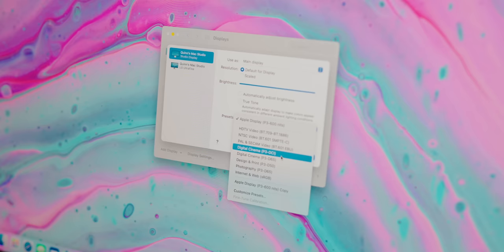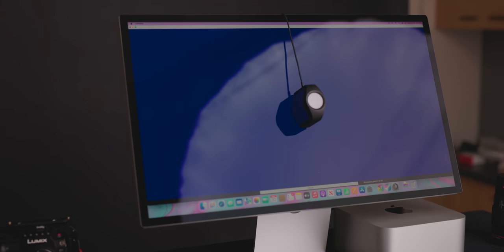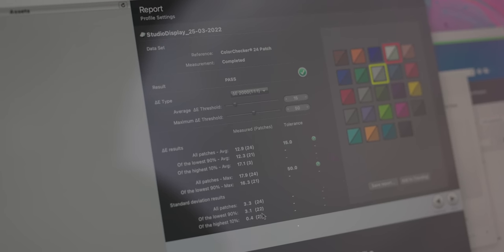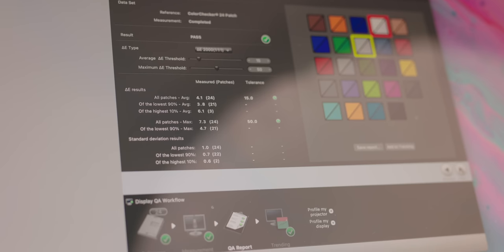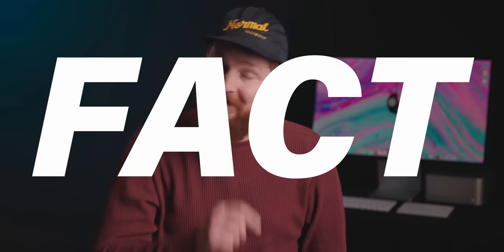Fact: like the Pro Display XDR before it, there are a number of handy factory calibration profiles on the Apple display, and they're very good. The DCI-P3 profile, for example, is much closer to the DCI-P3 spec when compared to the UltraFine 5K's luminance-adjusted generic profile. That said, after you calibrate both monitors, the two tend to enter margin-of-error territory, and while the Studio Display usually has the leg up, it's very close.